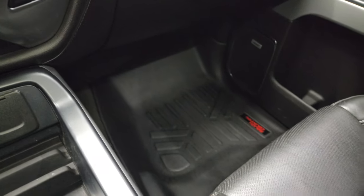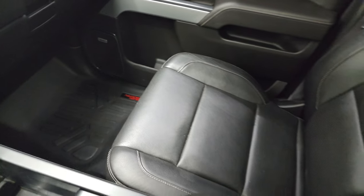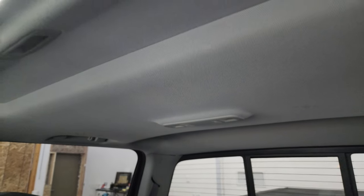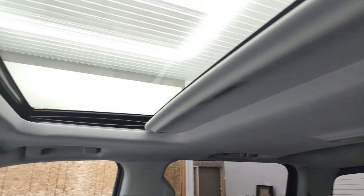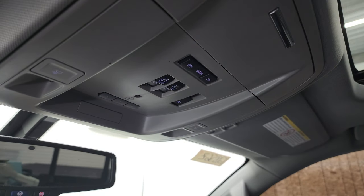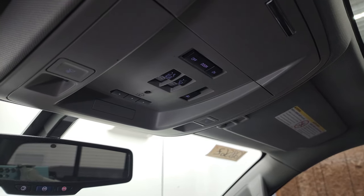The passenger-side floor mat and seat are in excellent condition with no rips or tears. The headliner is in very nice condition as well. This one does come with a power sunroof. Up here are the map lights, HomeLink buttons, and controls for the power sliding rear window and sunroof. OnStar and SOS buttons are in the rearview mirror.